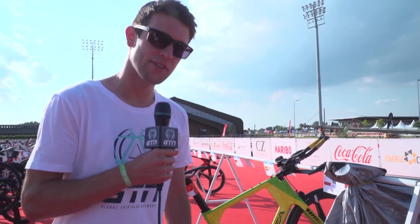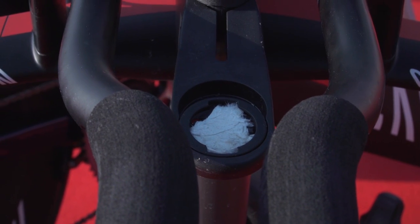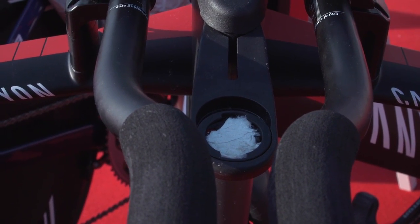I just stumbled across this — I thought it was a bit of rubbish left here, but if you look in here he's shoved a little bit of tissue in the Garmin mount. I can only suspect that's to stop any rattling of the Garmin in the mount — it just keeps it nice and solid in there. Good idea.